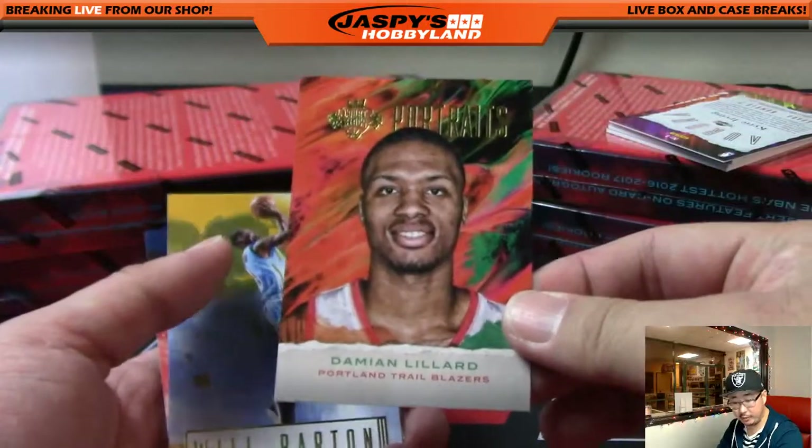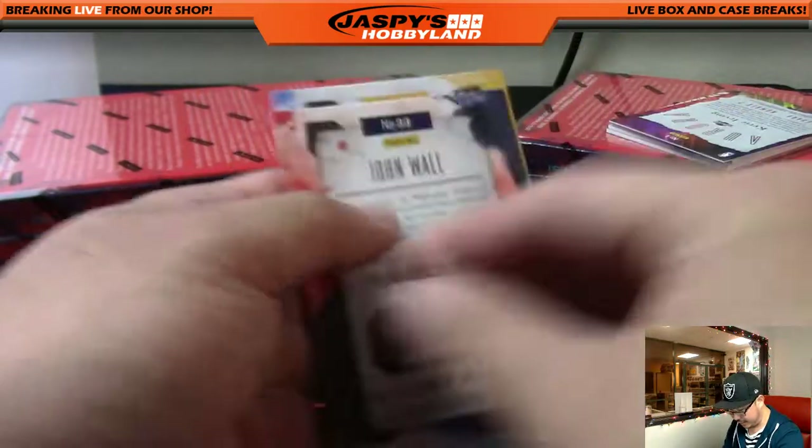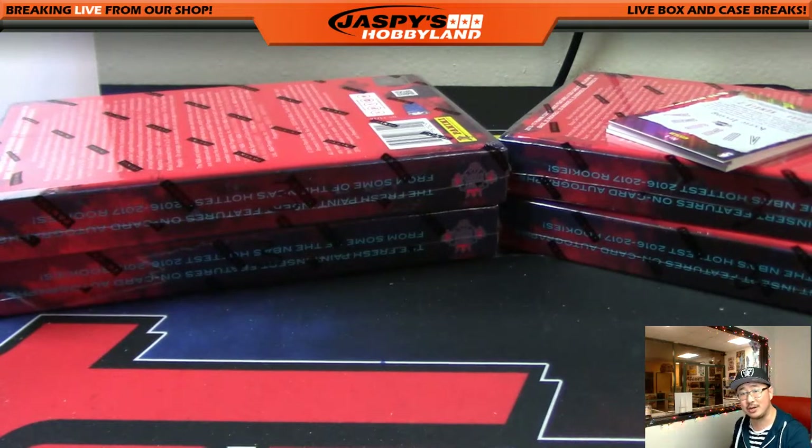We've got a Portraits — Damian Lillard for the Blazers — that'll go out to Jimmy Brandt. A couple of other base cards here. I like the artwork on this — I'm kind of a sucker for it. All the Kings series I really like: Court Kings, Diamond Kings, Gridiron Kings. I like the design.